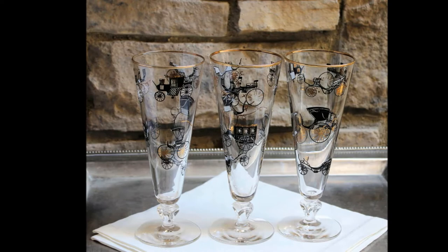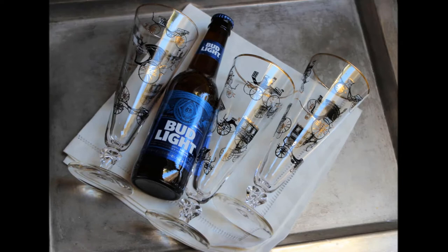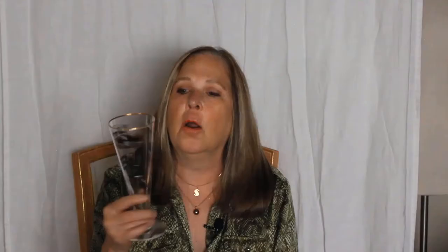I did find three of these Pilsner or beer glasses recently. These are probably made by Libby and probably from the 1960s, and they show six, seven, eight different versions of antique cars or carriages. Very interesting, very pretty — good for the car guy's bar or somebody's man cave who's into antique cars. So there's a set of three of these.